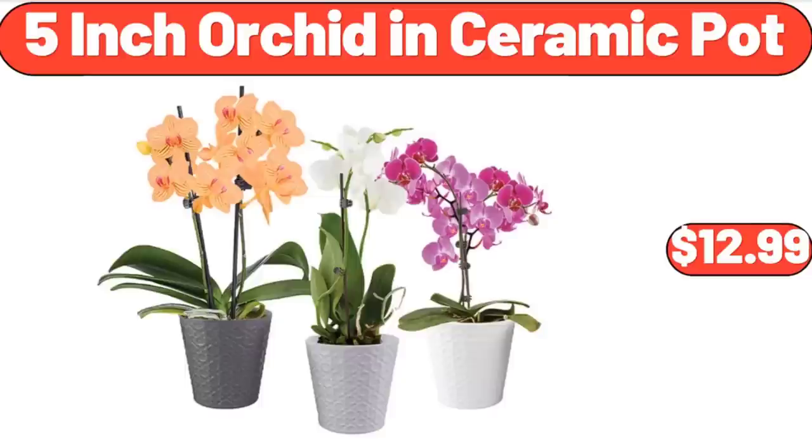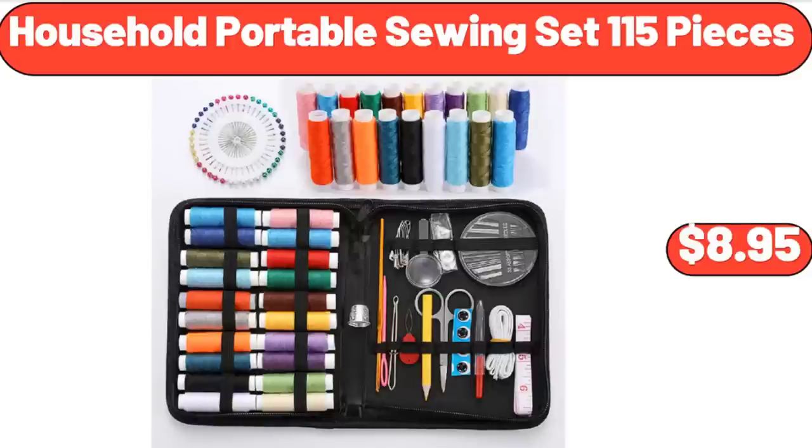5-Inch Orchid in Ceramic Pot, $12.99. Household Portable Sewing Set, 15 pieces, $8.95.